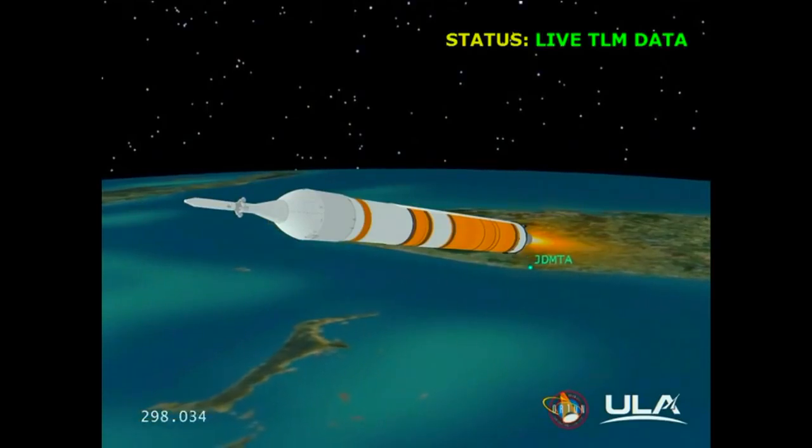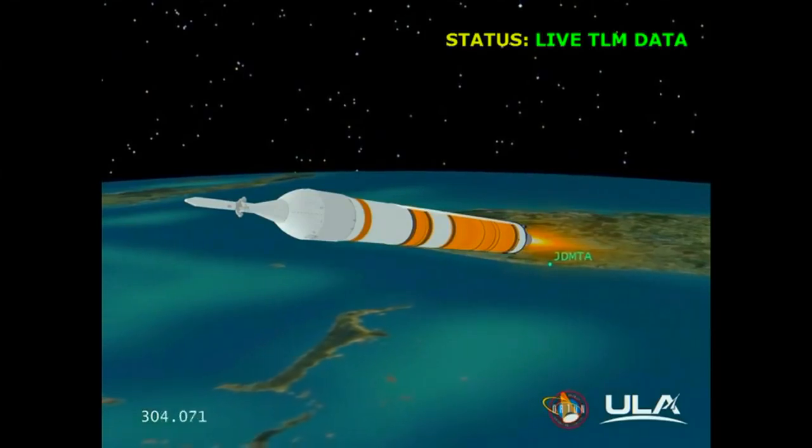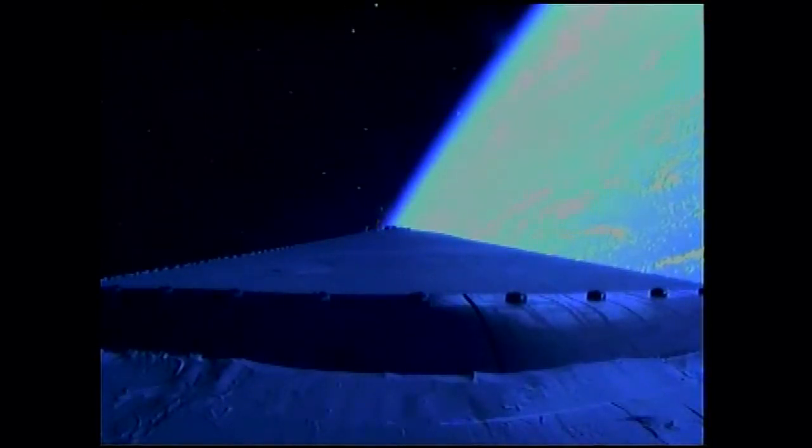Five minutes into the flight. Standing by to go to the partial thrust command — that partial thrust command about 15 seconds from now. Good engine control. Five minutes 20 seconds in. We have partial thrust command in the core; core chamber pressure beginning to go down as expected, standing by for MECO. We have MECO — the main engine has cut off. Standing by for stage separation. We have stage separation.